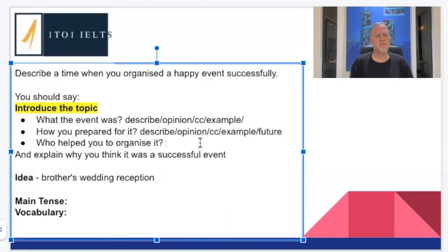Who helped you organize it? Easy. Anytime the question says 'who,' you should love it — it's very easy to describe people. Describe — definitely. Give your opinion about them — were they helpful? Definitely. Compare and contrast to other people we know — definitely. Give an example of something they did in particular. And if you come to this part and suddenly go blank and can't think of an example, don't worry about it — move on to your next point.